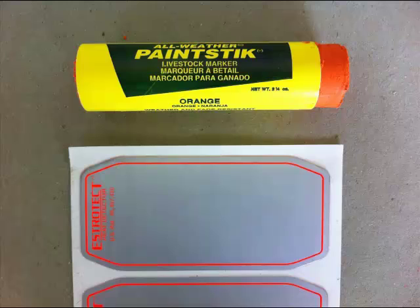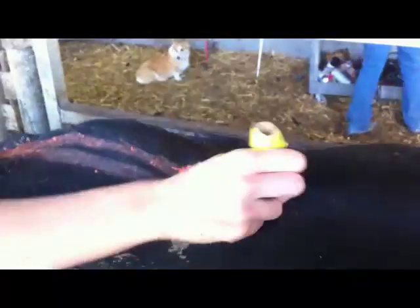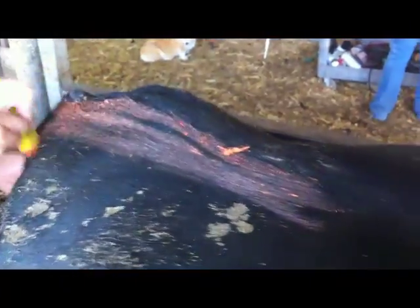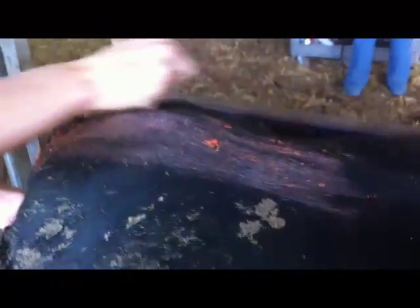Another item that can serve as a useful heat detection aid is the paint stick marker. The marker is used by applying a liberal coating across the tailhead in a front-to-rear motion. Animals mounting a female that is in standing heat will rub away the marker from pressure applied by frequent mountings.